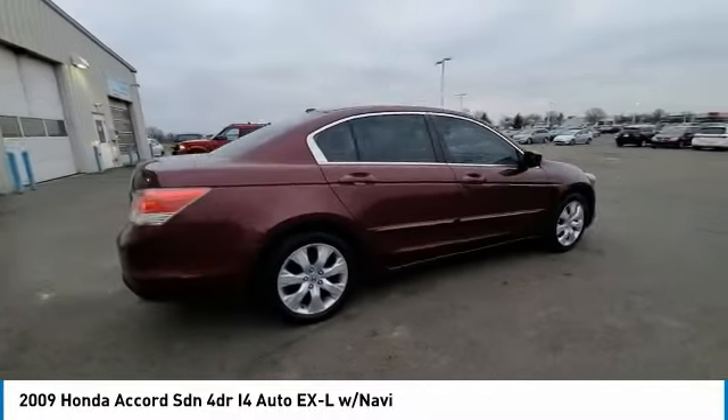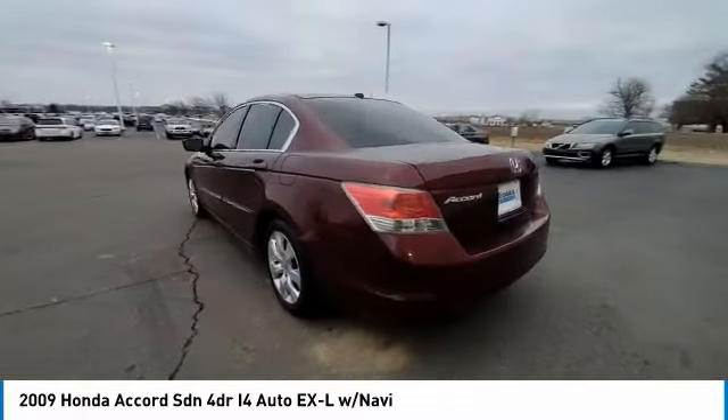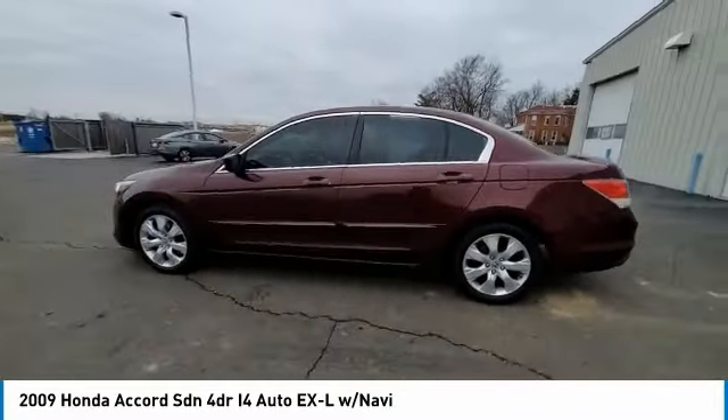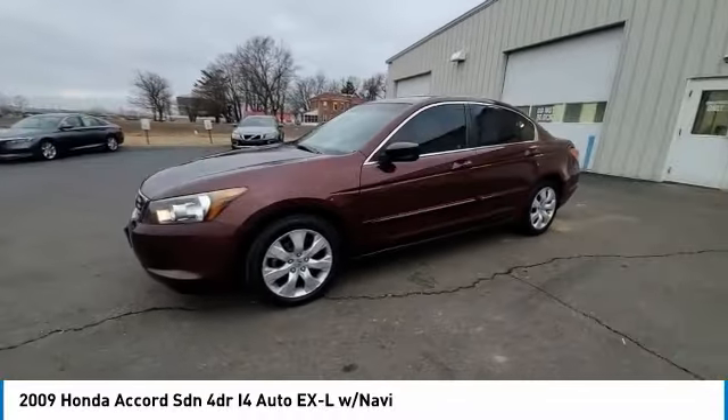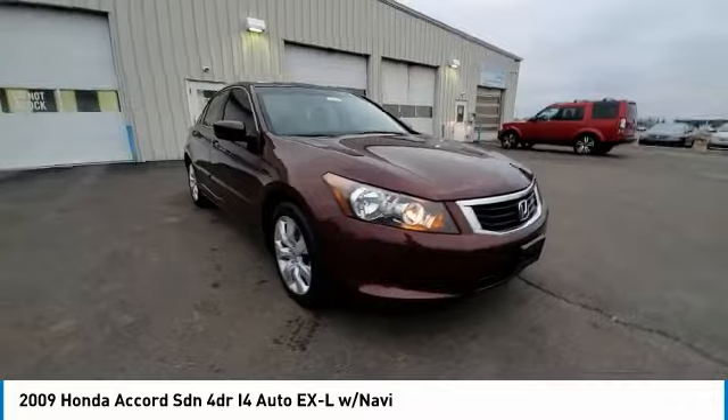Electronic stability control, brake assist, traction control, remote keyless entry, four-wheel disc brakes, speed control, power moonroof, rear window defroster, security system, and low tire pressure warning.